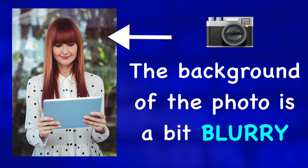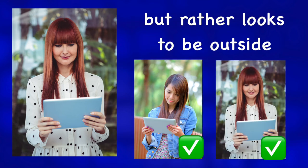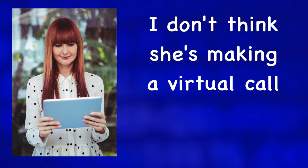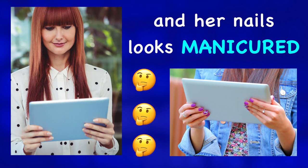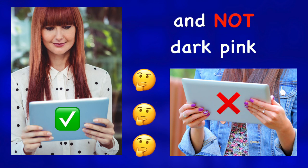The background of the photo is a bit blurry, but we can tell she isn't in a kitchen, but rather looks to be outside. She's looking down at her tablet as if she's reading an email. I don't think she's making a virtual call. Oh, and her nails look manicured, though they're clear and not dark pink.